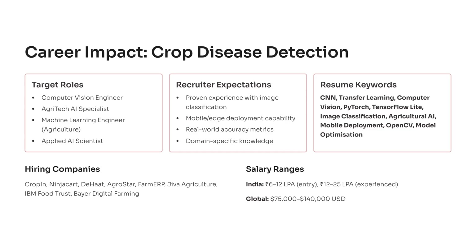Now let's talk about the real-world career impact of this project. Completing an AI-based crop disease detection system proves to recruiters that you can solve complex problems using image data, deep learning, and mobile deployment — skills that translate to dozens of high-value roles. You can target roles like computer vision engineer, agri-tech AI specialist, machine learning engineer in agriculture, or even applied AI scientist. Recruiters expect hands-on experience in model development, edge deployment, and achieving measurable accuracy metrics, all of which this project provides. On your resume, keywords like CNN, TensorFlow Lite, transfer learning, and agricultural AI will stand out instantly.